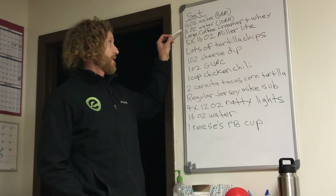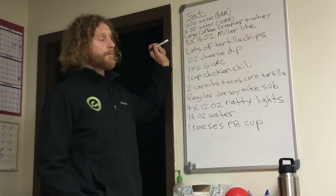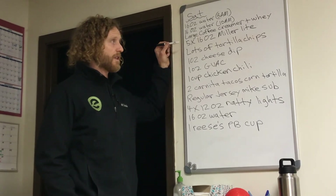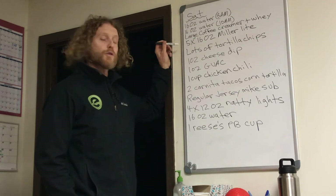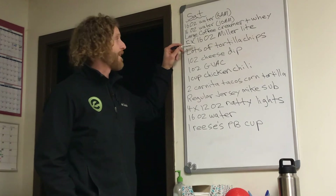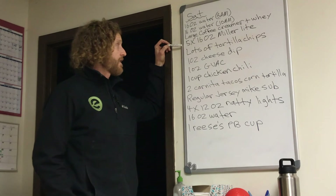She starts off, looks like in the middle of the night, with 16 ounces of water, and then maybe she sleeps in. 10 a.m. has another 16 ounces of water. She does a really good job at drinking water — that's one thing I would definitely give her a plus for. Starts the day off with coffee with some creamer, and she adds whey protein to it, which is interesting. That's an interesting way to start the protein in the day. And then goes right to five 16-ounce Miller Lights. I'm definitely watching some football, and that's a lot of beer on an empty stomach. Those aren't 12-ounce beers, those are 16-ounce beers.